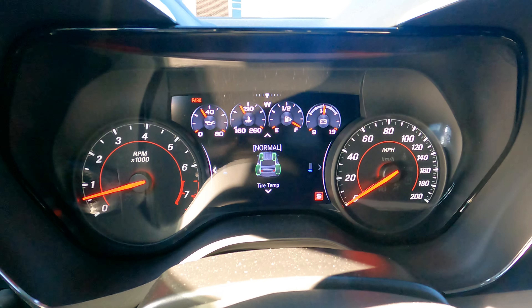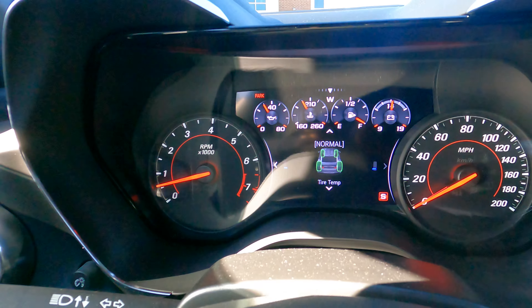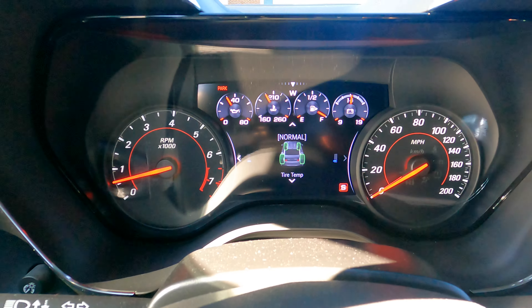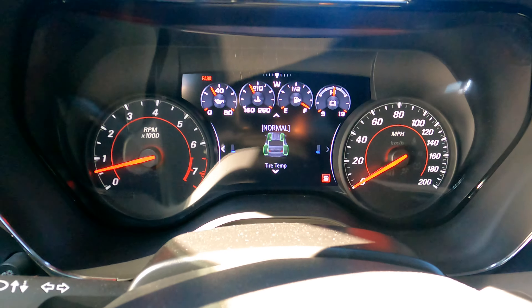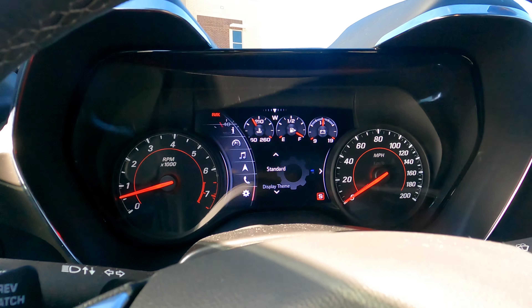You also have tire temperature — not tire pressure, tire temperature. This car shows you whether your tires are hot, cold, or normal — green is normal. On the track, if your tires aren't heated up properly you won't gain traction, so tire heat is very important. Chevy has you covered there.